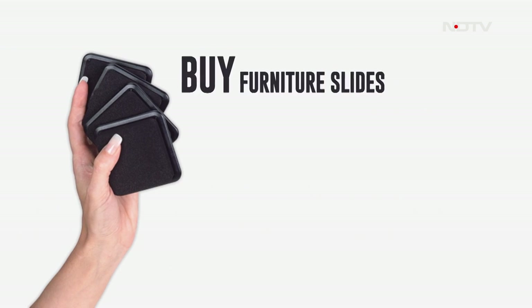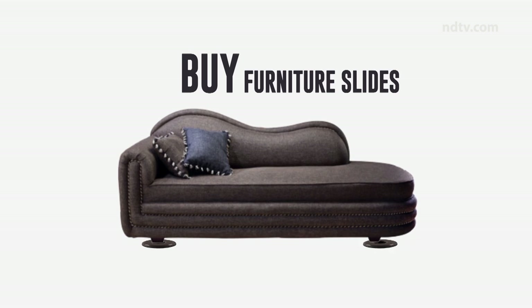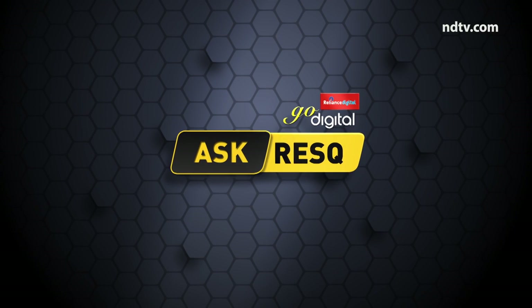You can also buy furniture slides — these go beneath the feet of heavy items such as a couch, allowing you to easily slide them across the floor without damaging it.